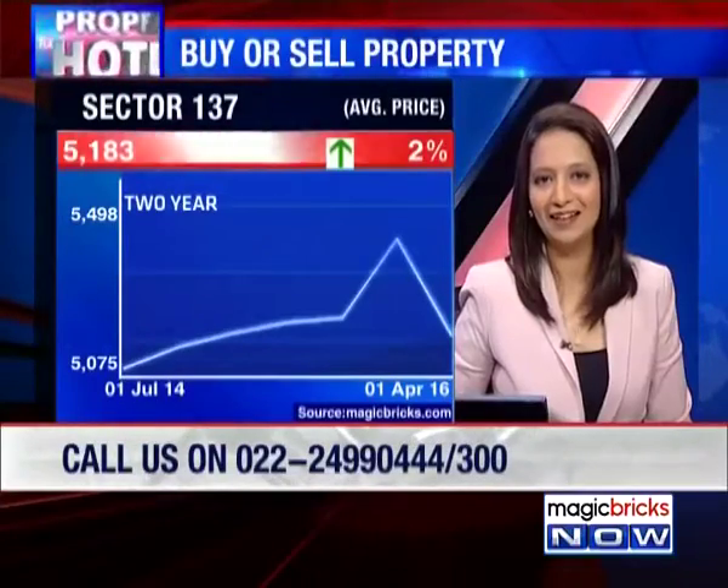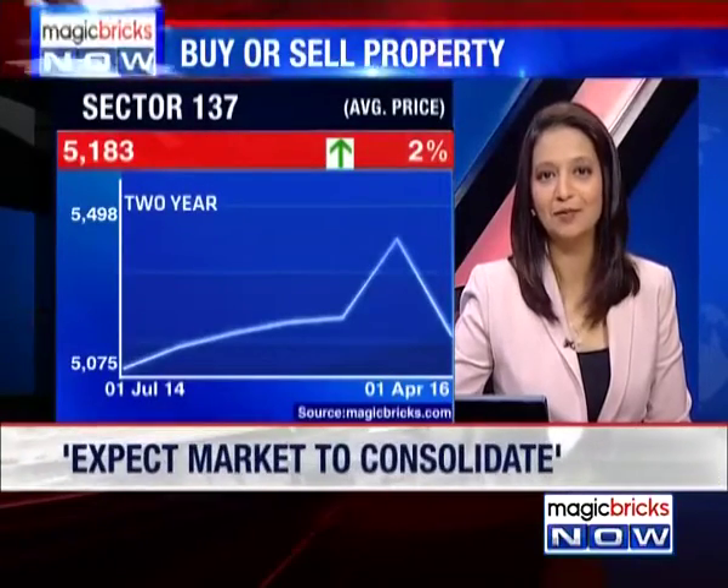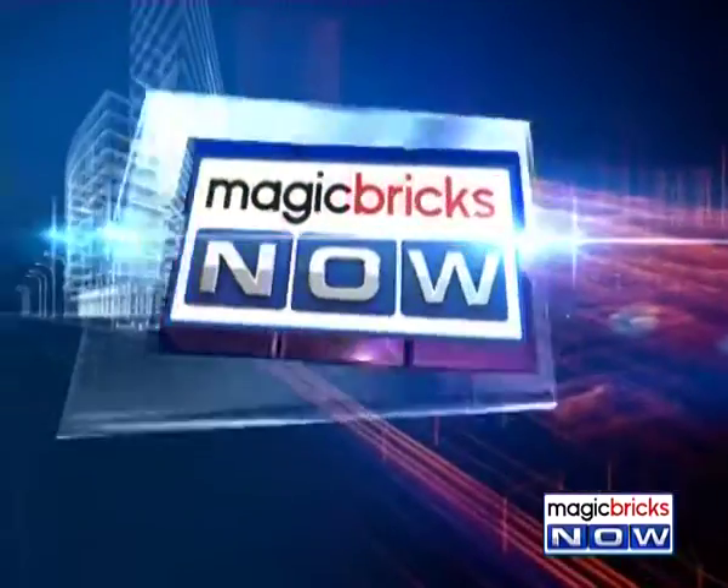Overall, India is looking good and things will get better. It's a good time to buy, and while it's a good time to be greedy, it's also a good time to be prudent. You need to be very cautious when buying in this particular market.